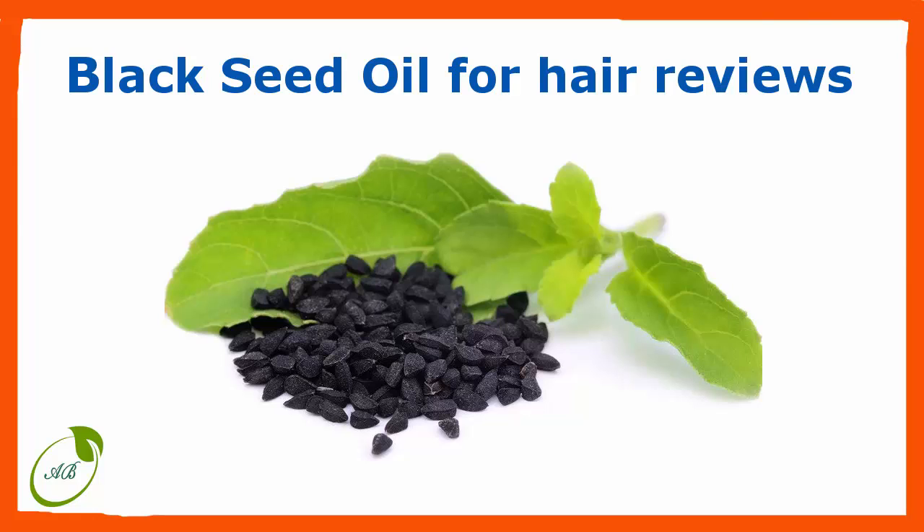Think about it — each day we lose about 100 hairs, and that's not counting our pets. The hair care industry is finding its way toward revamping its organic appeal, and using black seed oil as a treatment is on the rise. As proponents of natural health and well-being, we only value the purest and most health-conscious approach to consumerism, which is one of the reasons we value black seed oil so highly.